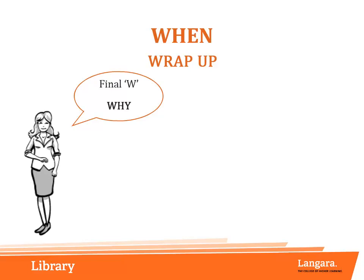In the next module, we will introduce our final W — why — which asks us to think about the author's purposes for writing this document.